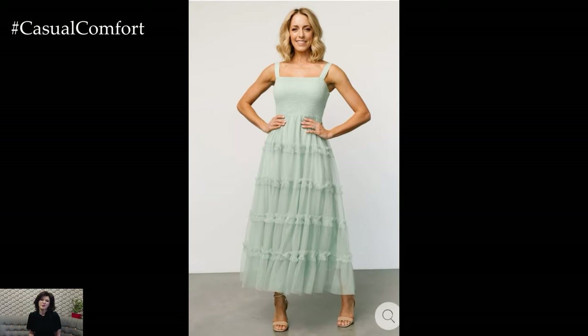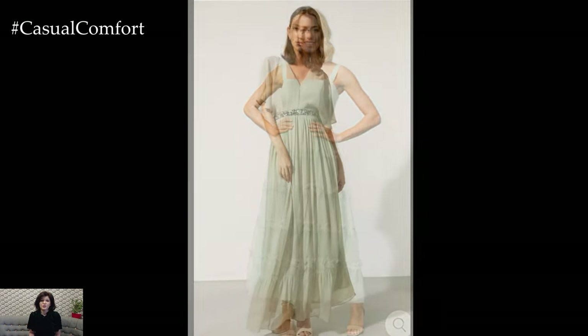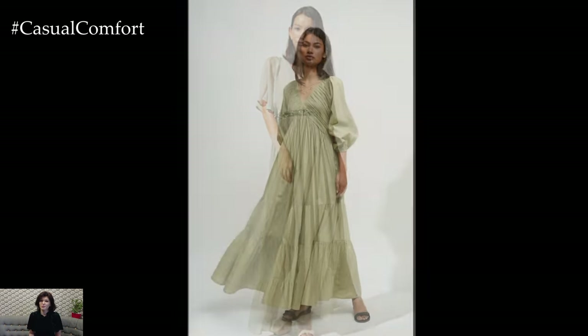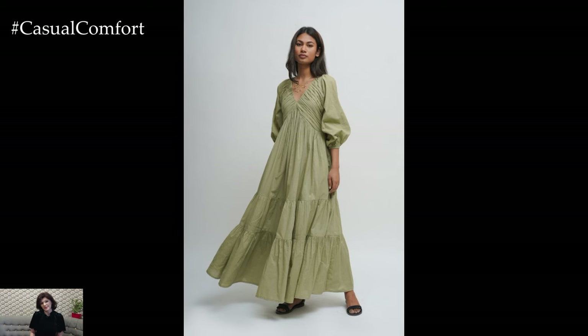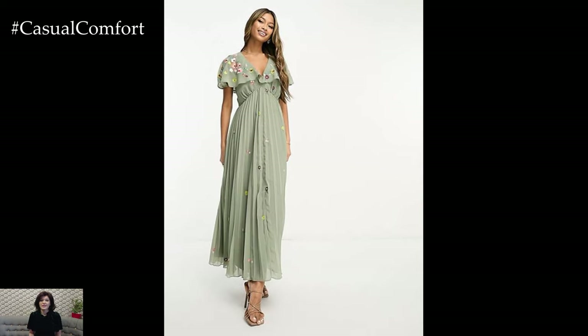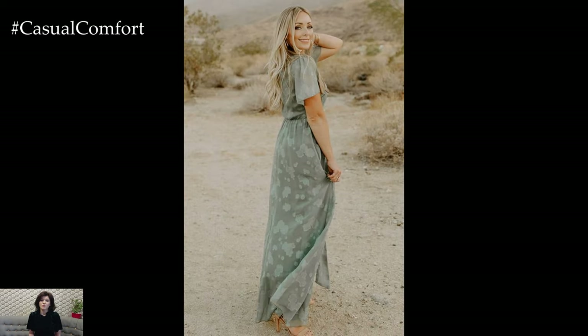Light sage maxi dress: light sage is a refreshing, earthy tone that pairs beautifully with the natural vibes of summer. A light sage maxi dress offers a serene and stylish look. For a boho-inspired outfit, pair your light sage maxi dress with ankle boots and a fringed bag. Layered necklaces and a wide-brimmed hat can enhance the bohemian feel, making it perfect for festivals or outdoor concerts.